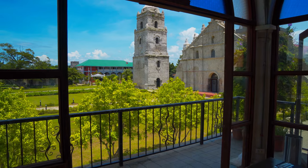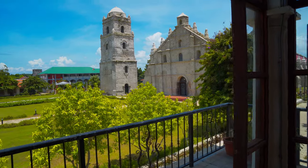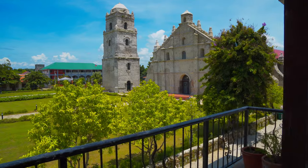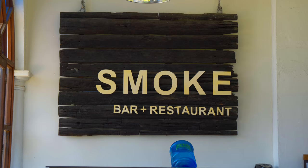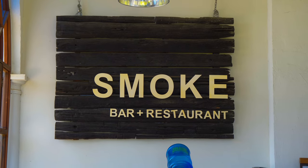Now that I've satisfied your curiosity about the San Agustin Church in Poway, it's time to go eat. This time, this is our pizza and pasta episode.